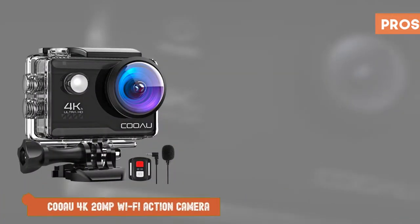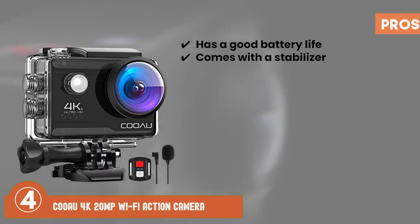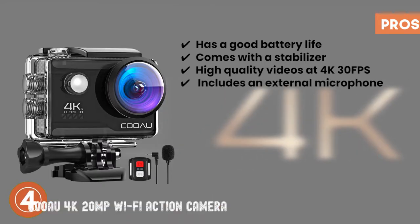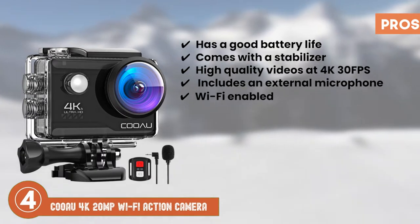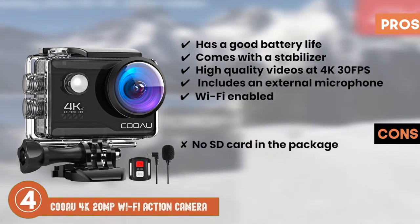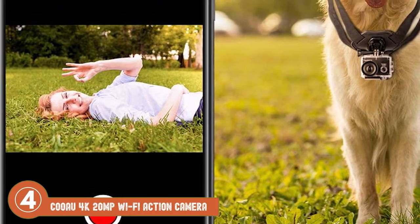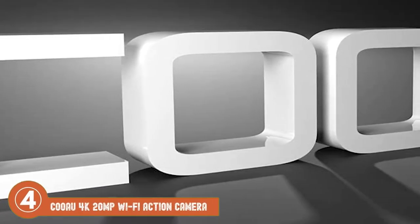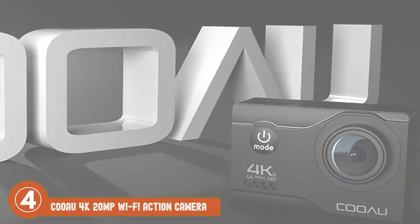Its pros are: it has a good battery life, it comes with a stabilizer, it records high-quality videos at 4K 30 frames per second, the package includes an external microphone, and it's Wi-Fi enabled and can be remotely used. However, there is no SD card in the package, and it doesn't have a touch screen. The bottom line is, it's the best 4K slow motion camera, it's equipped with a smart anti-shake program, and it offers remote controlling on various compatible devices.